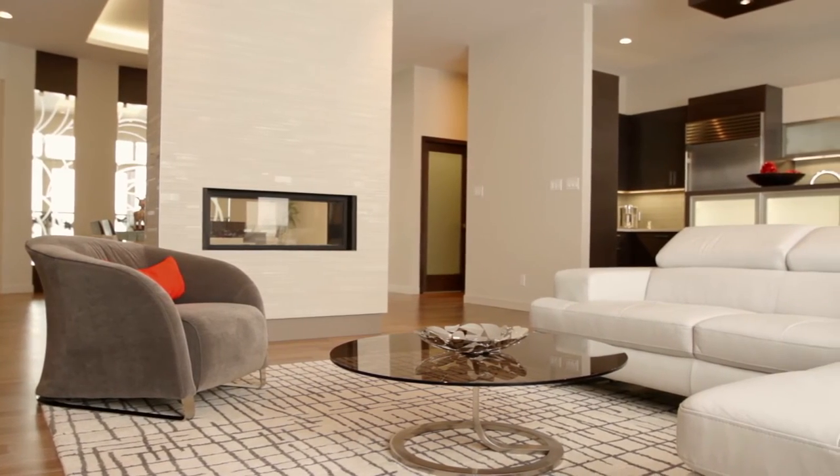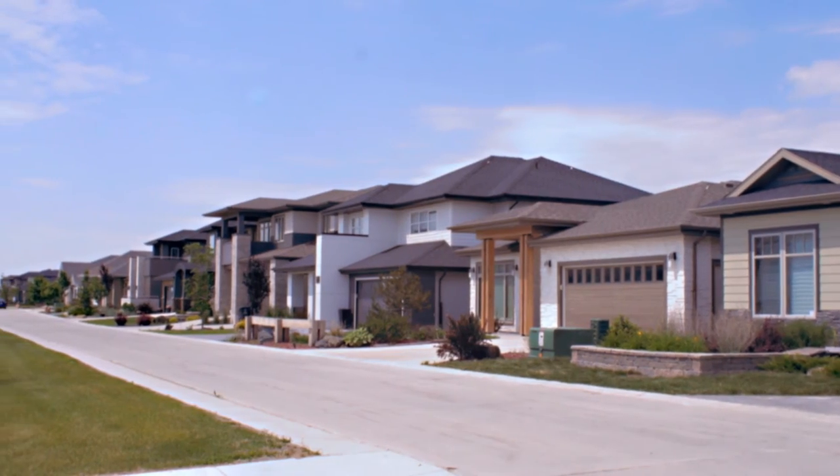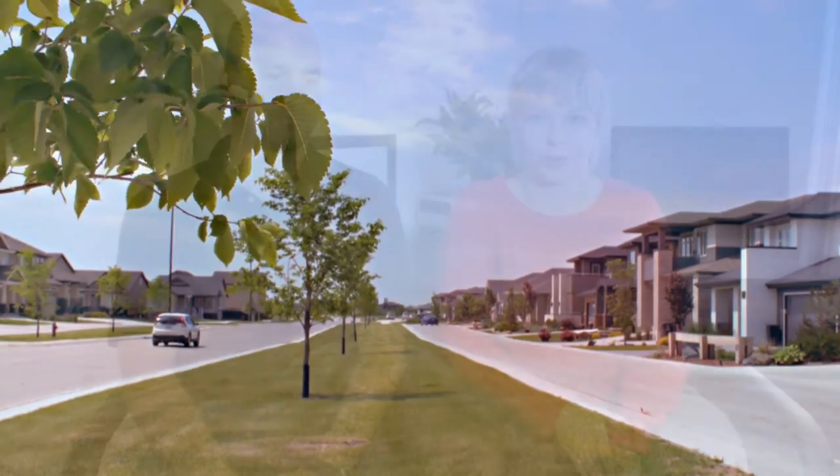We wanted a house that we could stay in and not have to move when we're 60 or 70 just because we can't go up and down the stairs. Or if one of us gets injured again, building a house that had visitable features already designed into it just made a lot more sense.